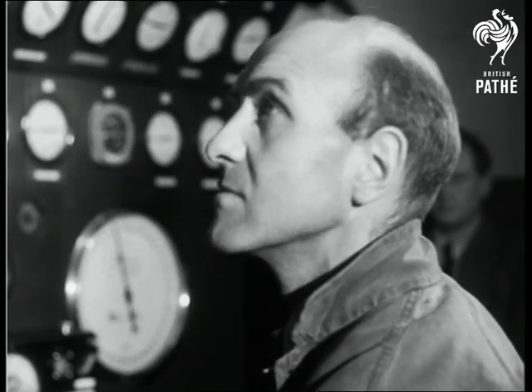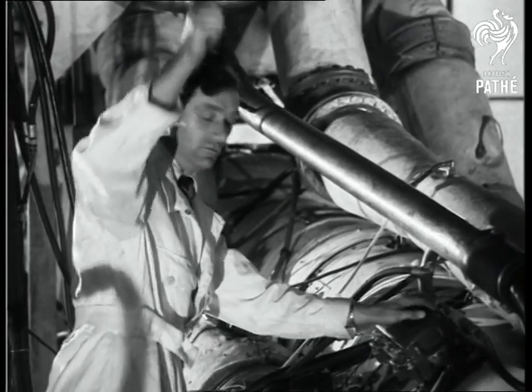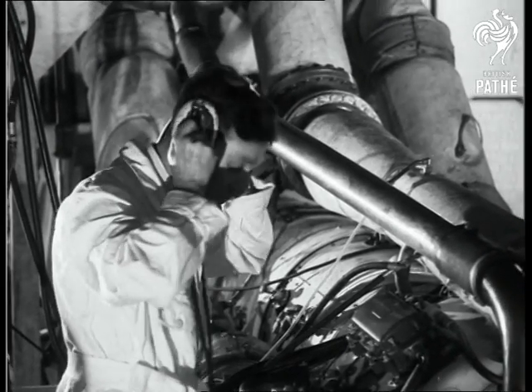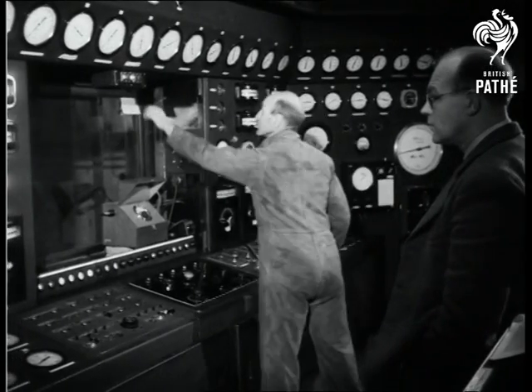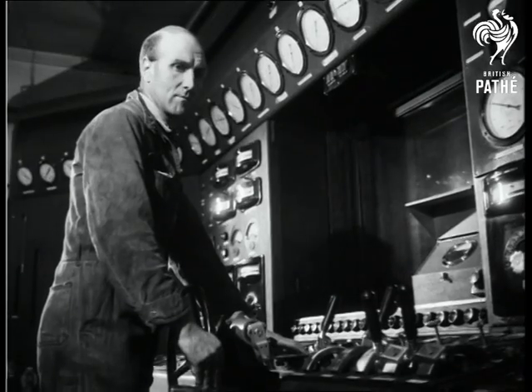Above the testbed, one man prepares to operate the engine, which is soon to be installed in the motor gunboat Grey Goose. In three minutes, the RM60, which is just off the top secret list, develops 4,500 horsepower, sufficient to drive a frigate at 35 knots.